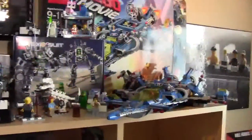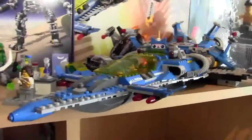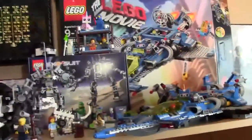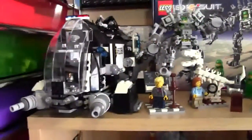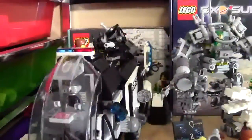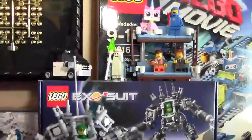Starting off at the very top shelf, I have some bigger sets on display — lots of LEGO Space and LEGO Movie — starting with the biggest set, Benny's Spaceship Spaceship Spaceship. I also have that box on display, the Research Institute set, the Exosuit set, the Super Secret Police Dropship, the Research Institute box, and the Exosuit box.